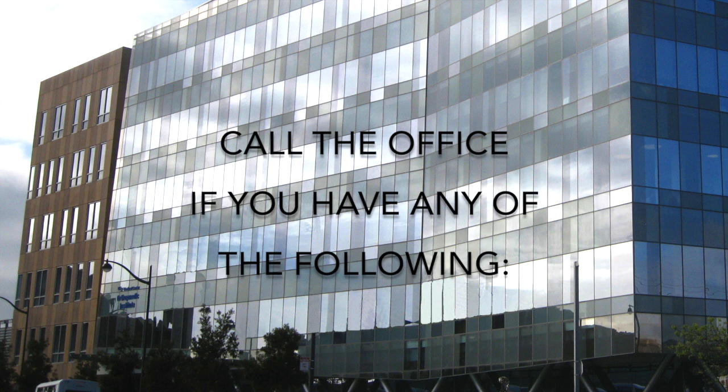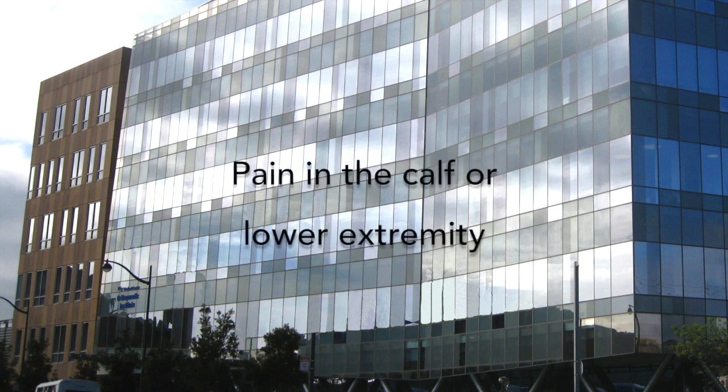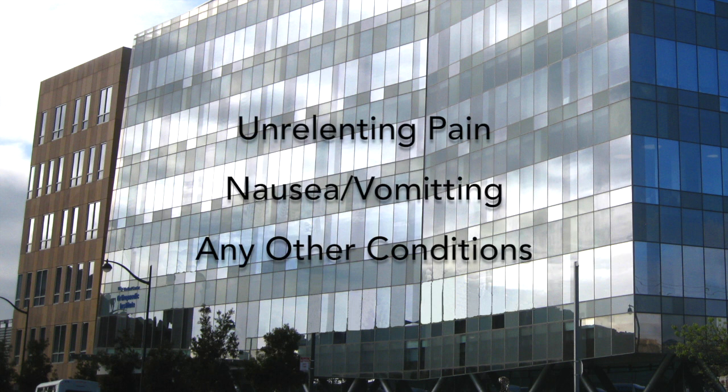Please call the office if you have any of the following: fever greater than 101.5 degrees Fahrenheit or 38.5 degrees Celsius, continuing drainage from the wound or dressing, pain in the calf or lower extremity, unrelenting pain, excessive nausea, vomiting due to pain medication, or any other worrisome conditions.